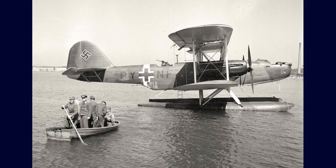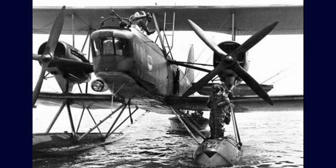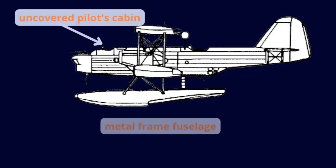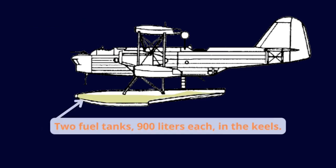Although the plane's design was not state-of-the-art, it was prized for its ruggedness and relatively low cost — an important factor to consider as Germany was impoverished in 1931. The plane had a hybrid construction: wooden wings and a metal frame fuselage covered with canvas. It had two fuel tanks, located in the keels.